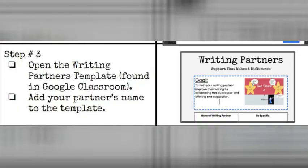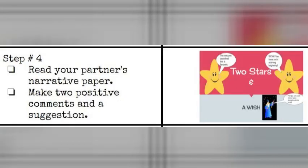You will open the writing partner's template, which is found in Google Classroom. You will add your partner's name to the template. Then step four will be to read your partner's narrative paper and really think about what feedback you can give that will be helpful — two positive comments and a suggestion. A suggestion, not a negative comment. So, what could make that better?